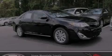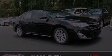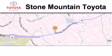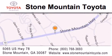Call or visit us right now and arrange your test drive today. Stone Mountain Toyota is located at 5065 US Highway 78 in Stone Mountain. Our goal is to exceed all of your expectations to ensure that you'll return for future visits.